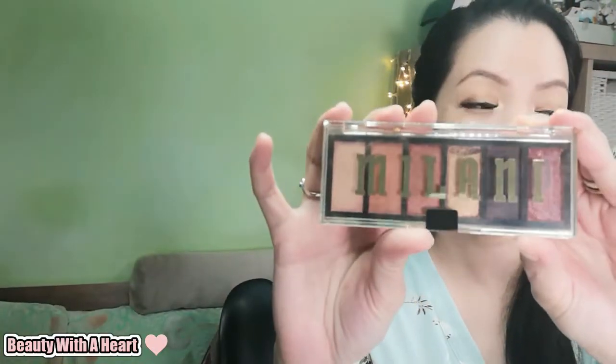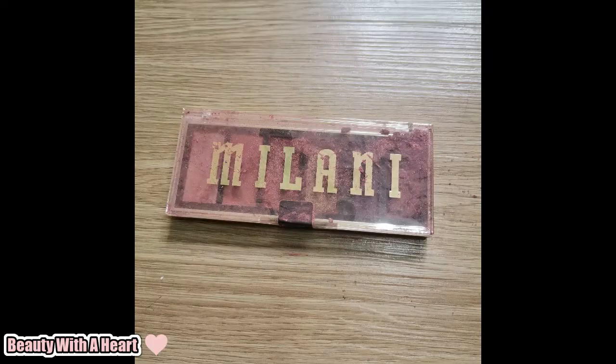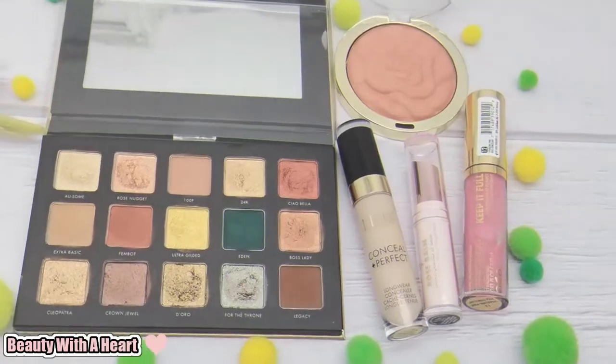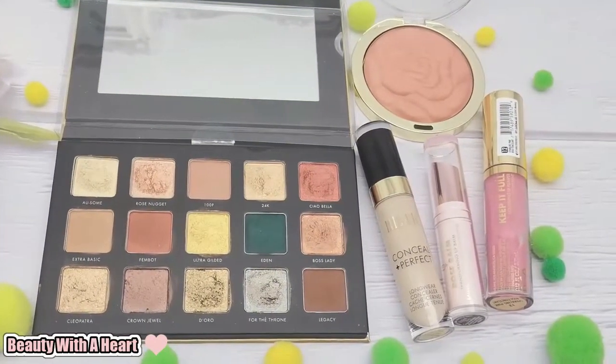Last Christmas, Milani was doing some Christmas giveaway and I'm very lucky to win this, which is the Most Wanted eyeshadow palette. This is color 130 Burning Desire. Unfortunately, it came in broken — the last two colors were broken into powder and they contaminated the whole palette. I approached Milani and requested an exchange if that's possible. And Milani didn't replace the eyeshadow palette, but they were so kind — they gave me four more products as an apology.